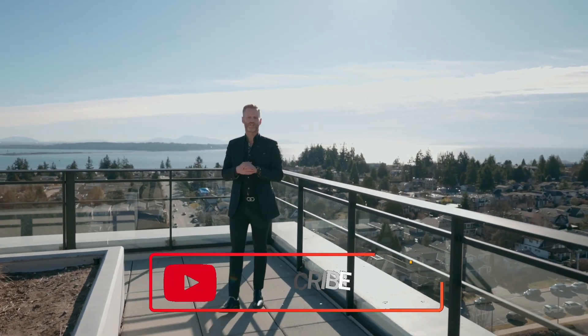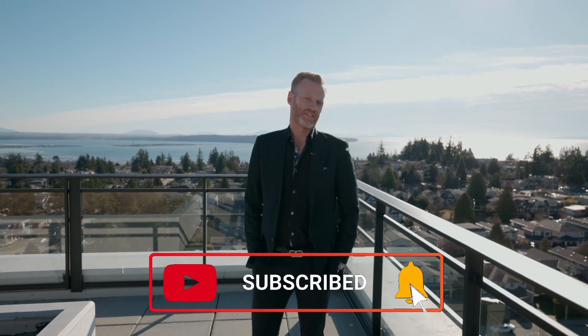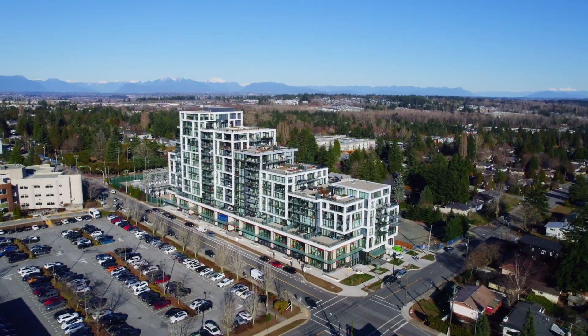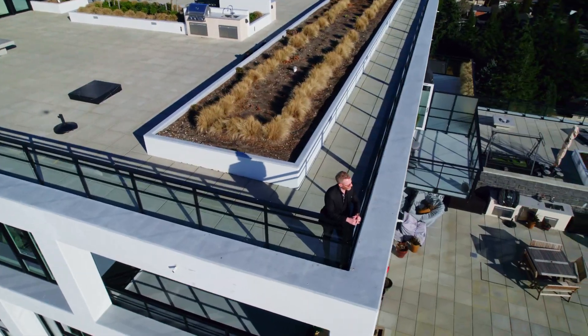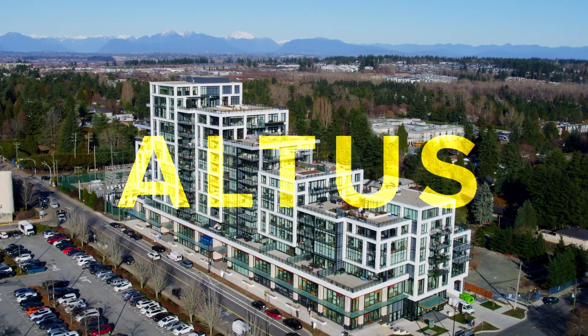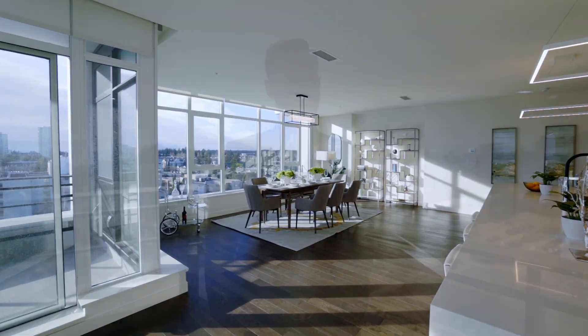Welcome to another episode of Tours with Ty, where we showcase some of the finest properties in British Columbia, Canada. Today we have a spectacular penthouse. Welcome to the 12th floor in Altus — nearly 2,500 square feet of some of the finest finishing that you will find in this part of South Surrey. Let's get inside and take a tour.